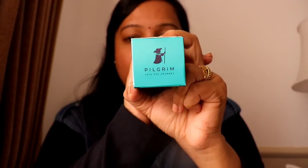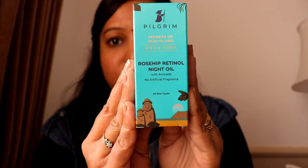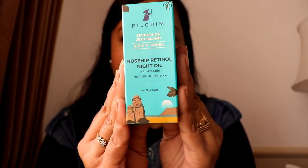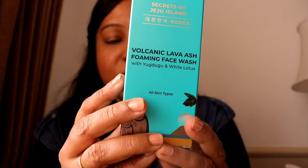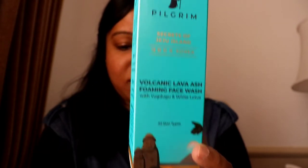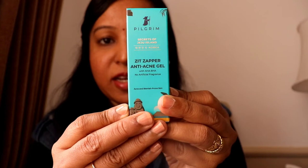I have three products from Pilgrim. The first is their Rosehip Retinol Night Oil, which I'm going to review. The second product is their Volcanic Lava Ash Foaming Face Wash, and the third one is the ZZ Zapper Anti-Acne Gel.